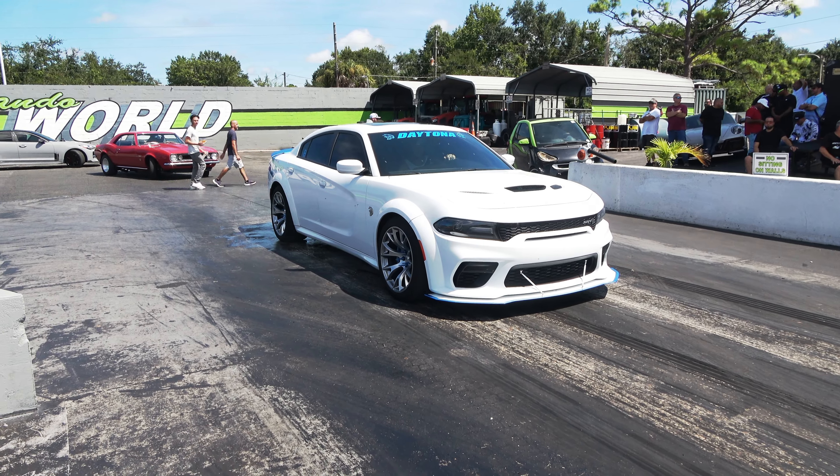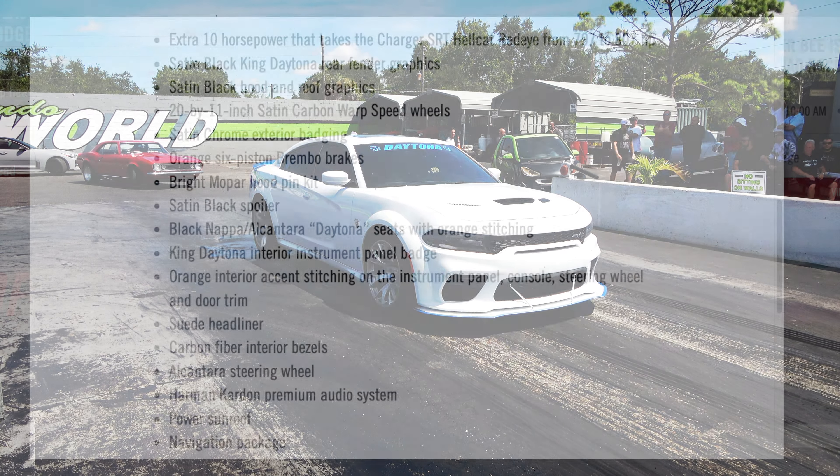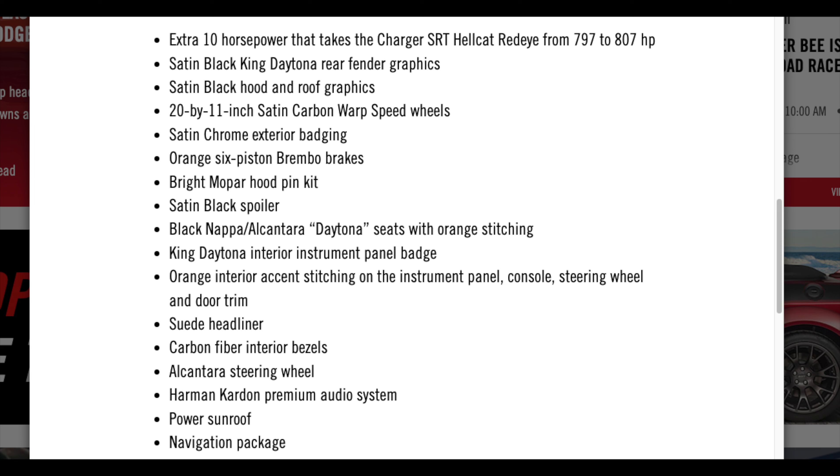It's basically the fastest and most powerful Daytona you could get your hands on. It's another decaling kind of package, but I do like the fact that it's a little bit quicker and faster than the regular Red Eye. You get a little bit of bragging rights, but you're certainly going to pay top dollar for this.